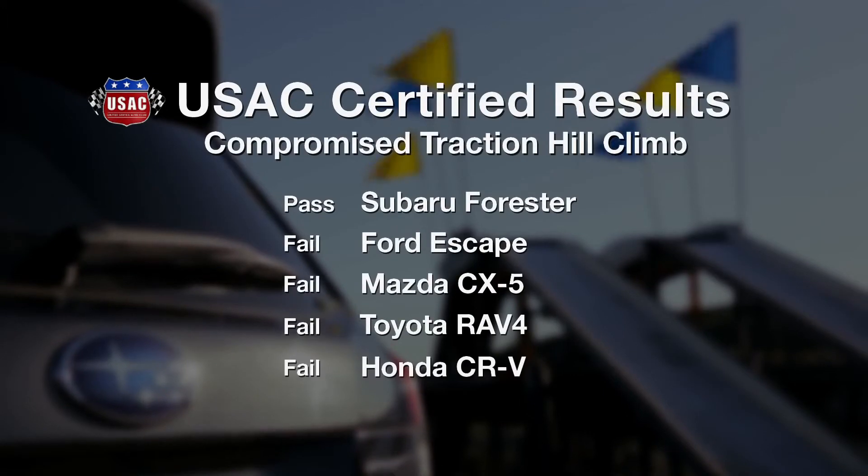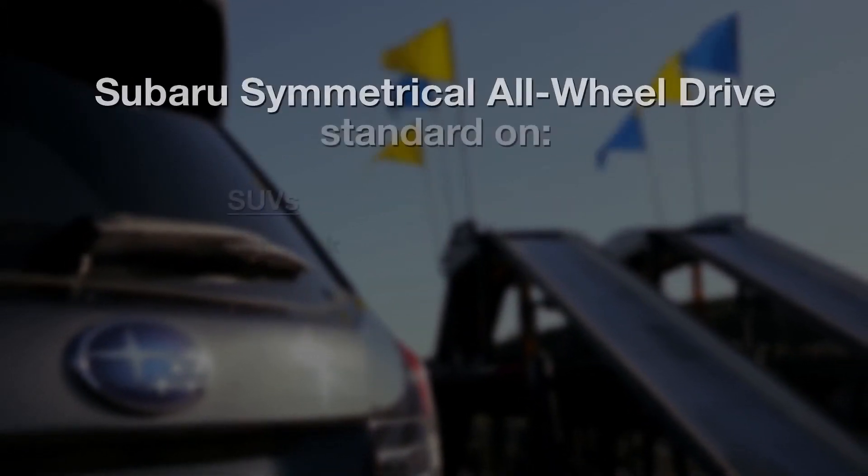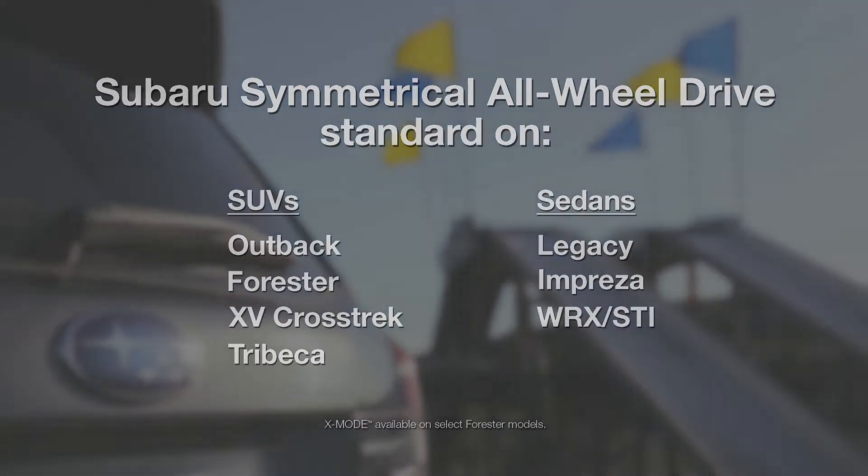The final analysis was in. The Subaru outperformed the competition. A Subaru is built around engineering you can trust in ever-shifting road conditions. It's why every Subaru has better handling.